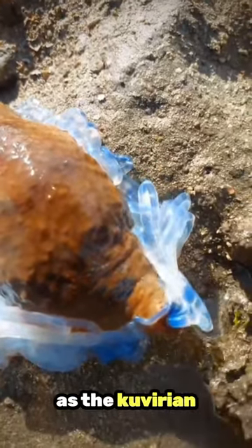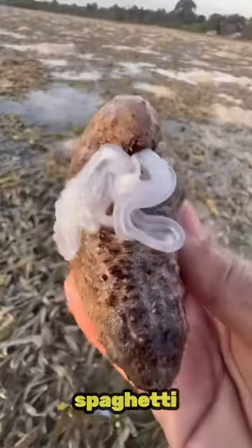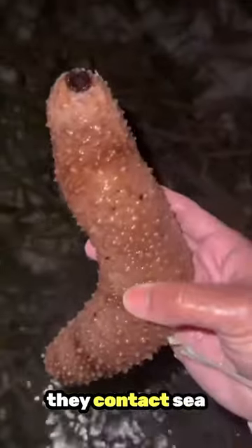It expels parts of its own insides, known as the cuverian tubules. But here's where it gets wild — these parts transform into sticky, spaghetti-like strands when they contact seawater.